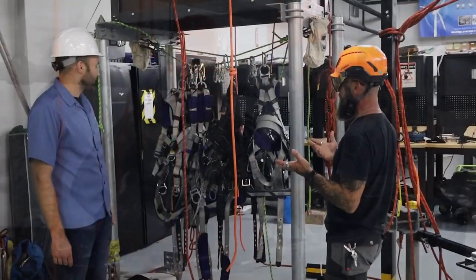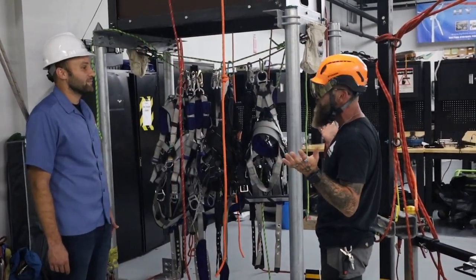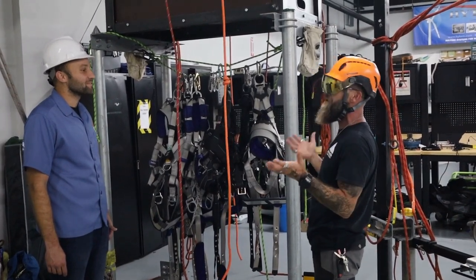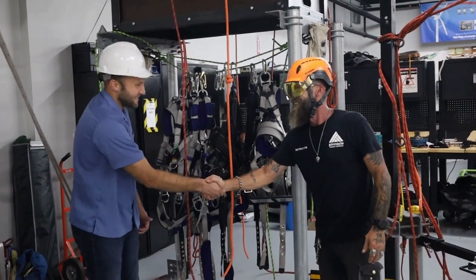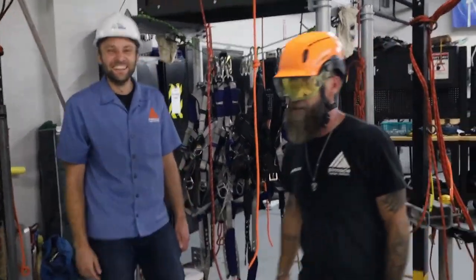As far as we know, it's the only foosball table in the entire world where you have to climb on ropes to play. It's a pretty cool achievement. Chad, thank you so much — we appreciate it.